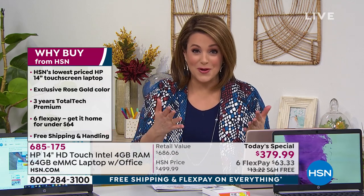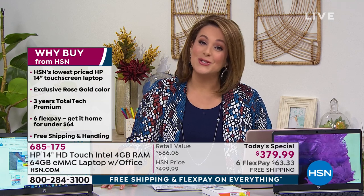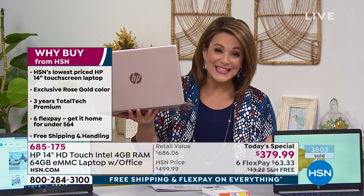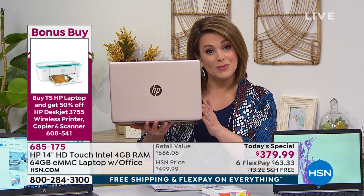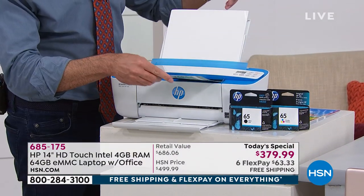HSN has the lowest price touchscreen today's special we've ever been able to do. Touchscreen is an expensive feature, and we've got exclusive perks like the rose gold that you'll only find here at HSN. We've got three years of total tech support included — peace of mind knowing that for three years you've got HP on your side. No question too big or too small. We also have a bonus buy: purchase the HP today's special and get 50% off an all-in-one printer.